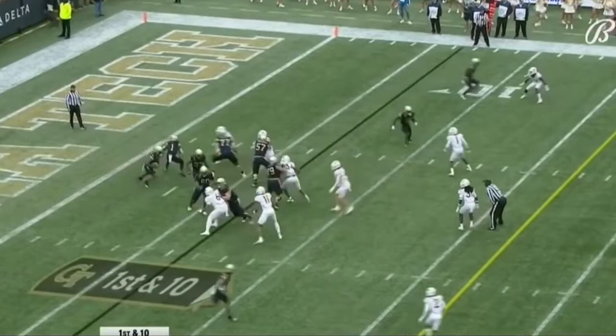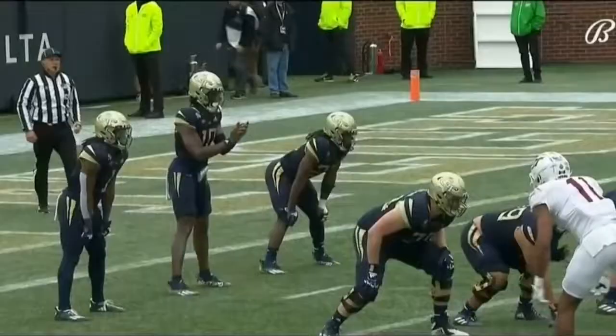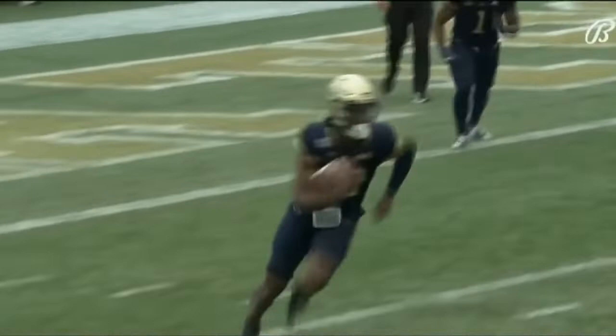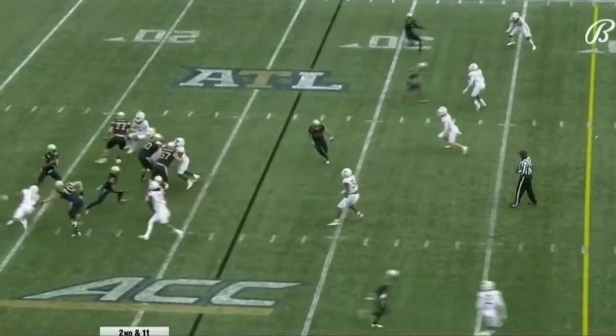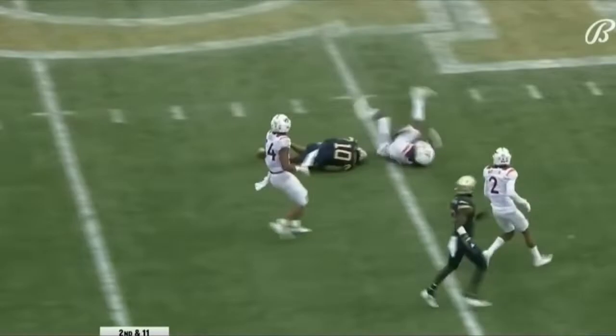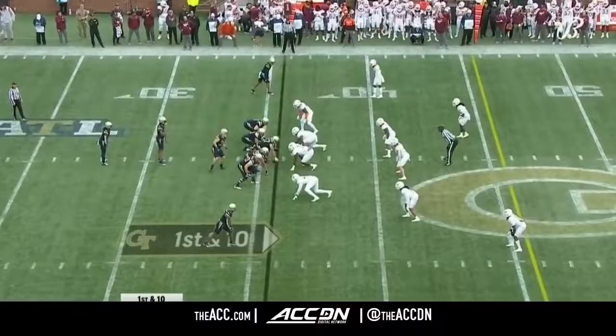Sims got rid of it. How about that, Tech? First and 10. Sims cradling that football and easing his way. You know, you get so excited as a defense when you've got an offense with their backs on their own goal line. Sims creating up near midfield.